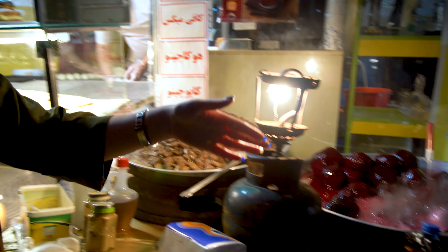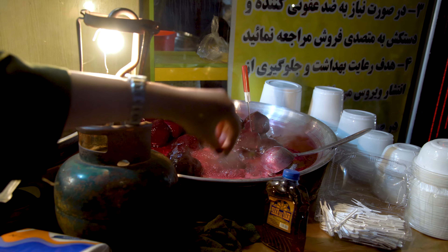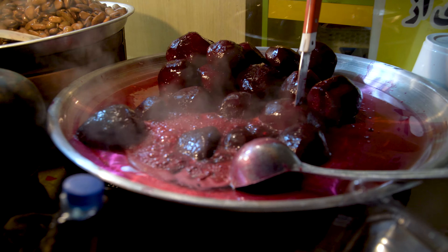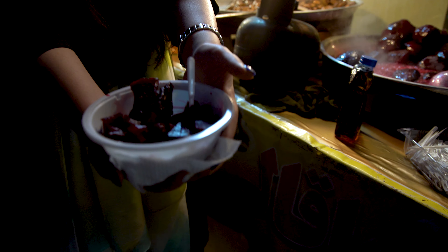Here we have Labu, which is beetroot. It also has to be boiled in water, and you can see the color is so beautiful — it makes you want to taste it. And here I have my Labu. You can see this is very, very tasty.